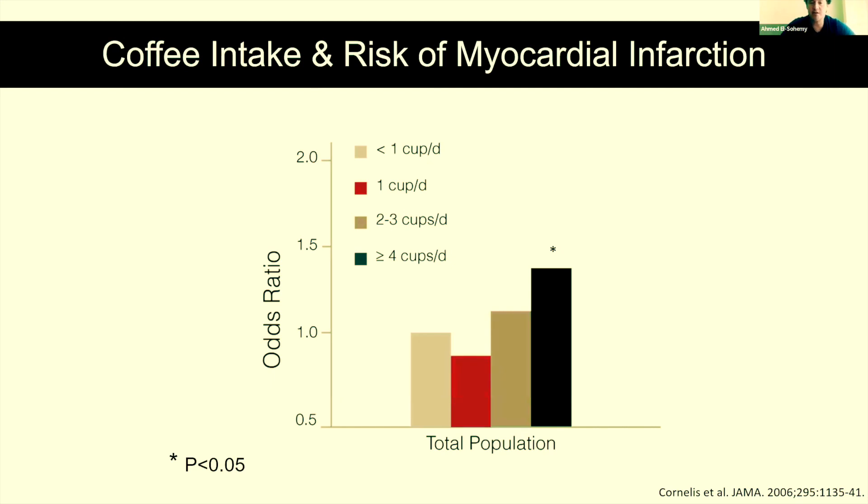In our study, we conducted a case-control analysis looking at over 4,000 individuals — half of whom had an acute myocardial infarction (heart attack), and the other half were controls. Before looking at genetics, we wanted to see the association between coffee and risk of MI. We showed that those who drank four or more cups a day had a 36% increased risk of a heart attack, which was statistically significant. This is the multivariate adjusted odds ratio.